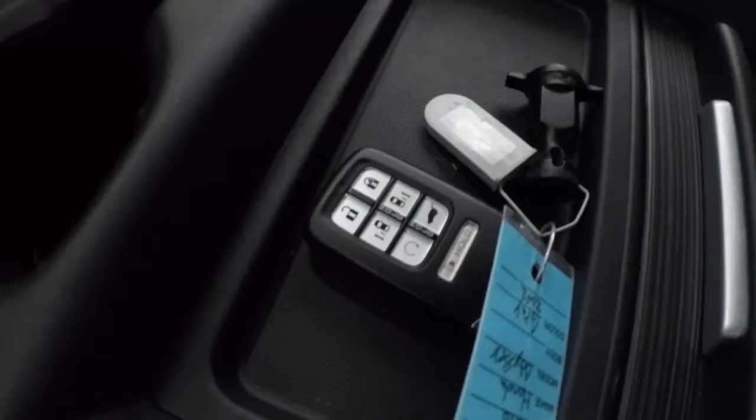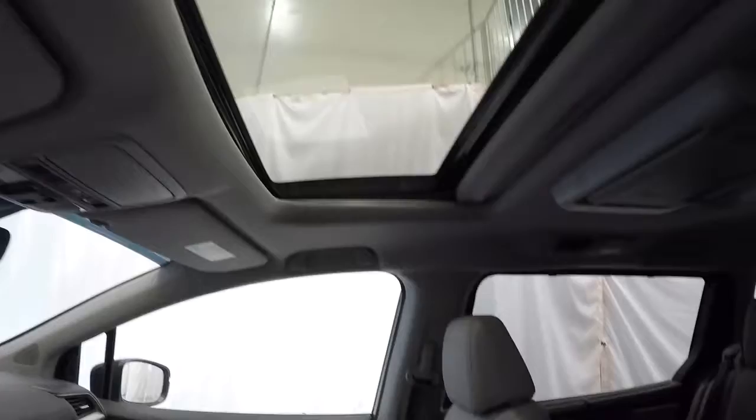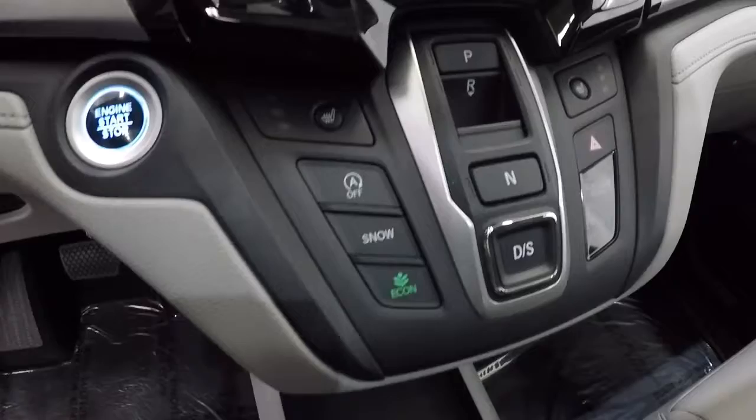You have some storage here along with auxiliary and USB ports. The passenger seat leather looks good. It does have your push-button start, heated seats, and push-button transmission.